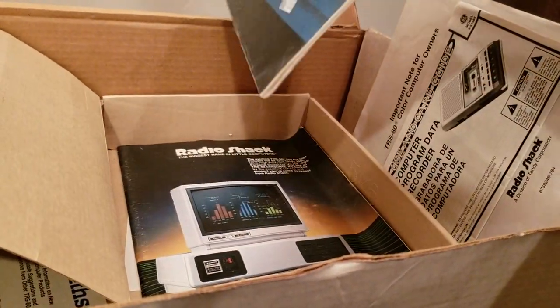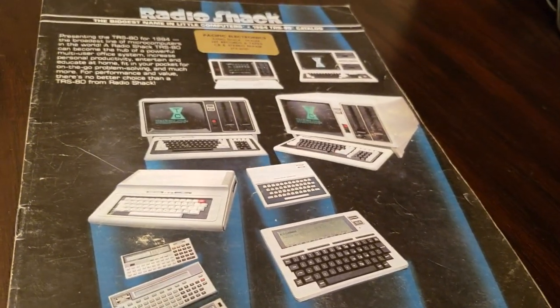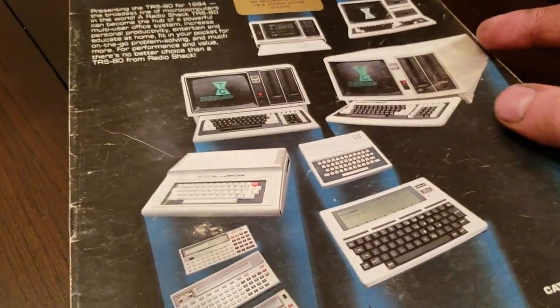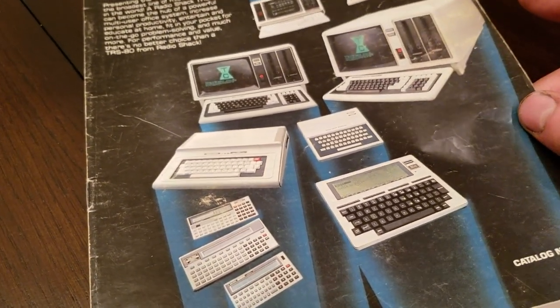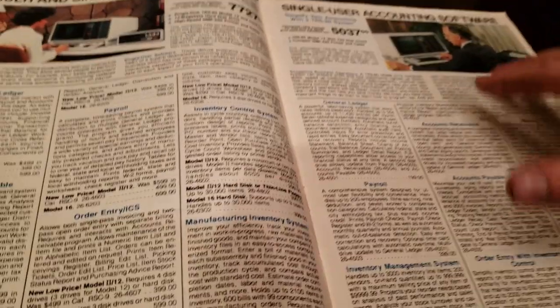Radio Shack magazines — that's kind of cool. It has the MC-10 on there. My dad has an MC-10 and it's kind of a sucky computer but kind of interesting. I think it has the same video processor as the TRS-80 Color Computer, but just has a slower processor and way less RAM — it had 4K, making it basically useless.